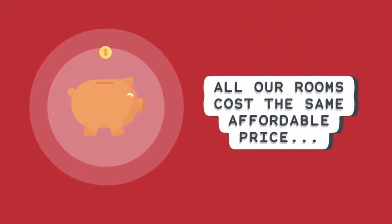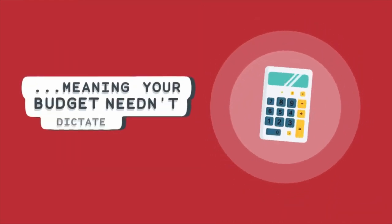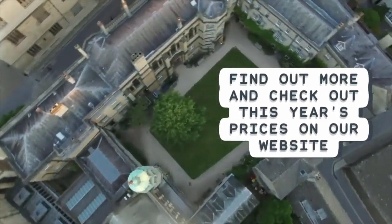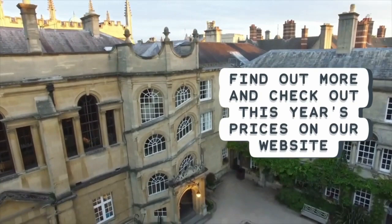All our rooms cost the same affordable price, one of the lowest in Oxford, meaning your budget needn't dictate your bedroom. Find out more and check out this year's prices on our website: www.hertford.ox.ac.uk